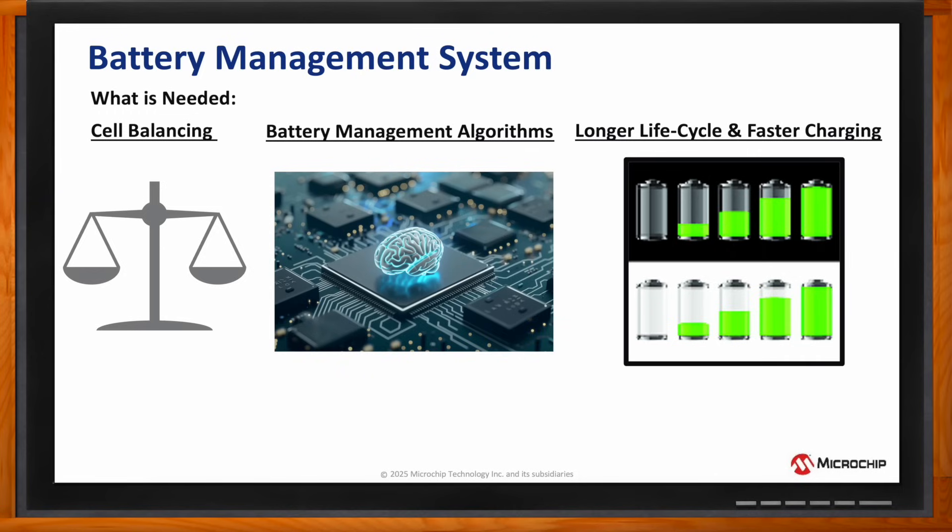In addition, algorithms can be incorporated into embedded controllers that support longer life cycle and faster charging with the capability to double the life cycle and reduce charging times by almost 25%, creating an even more enhanced user experience.